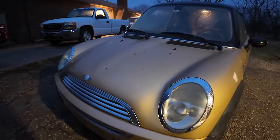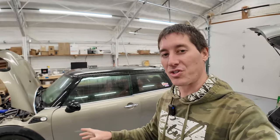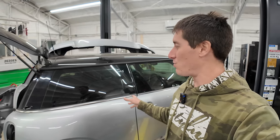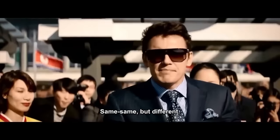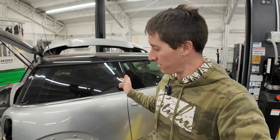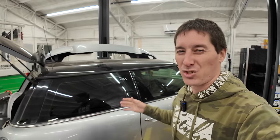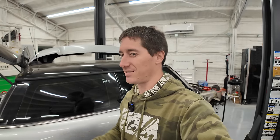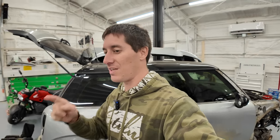Back inside — this is an '09 John Cooper Works, and right behind me is another '09 S. Same same but different. Obviously the brakes, the tune, and a few other fun things like the cross-spoke wheels, the special appliques in the door sills, and John Cooper Works logos on everything. This one is going to be our donor for that one, because this one has a good transmission.